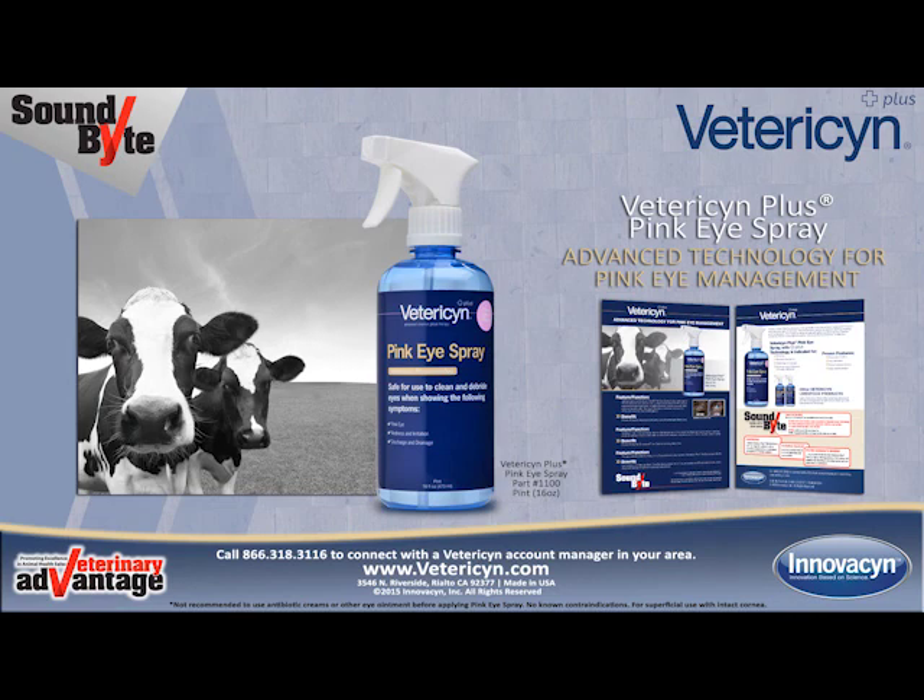Thank you for taking time to discover the benefits of Vetresyn Plus Pink Eye Spray — advanced technology for pink eye management. Call 866-318-3116 to connect with a Vetresyn account manager in your area, or visit Vetresyn.com.